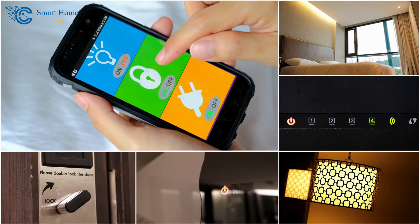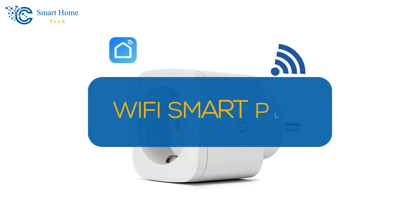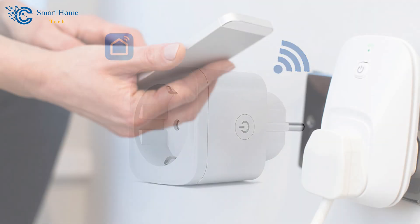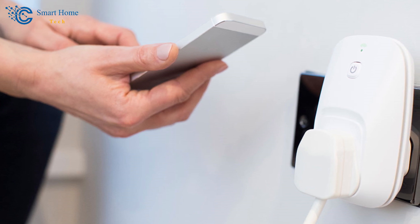In today's video, we are thrilled to introduce you to one of our most popular products, the Wi-Fi Smart Plug. So let's get started and help you decide the best smart plug 2024 in almost all countries.